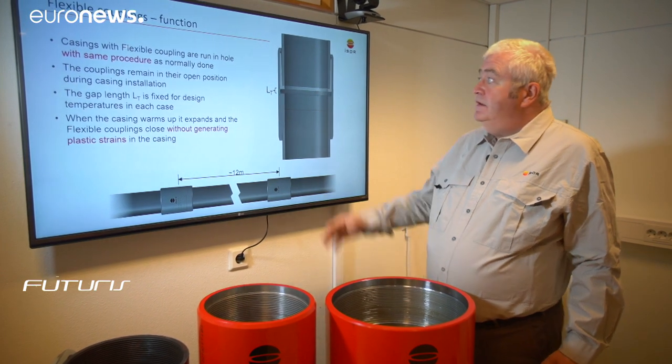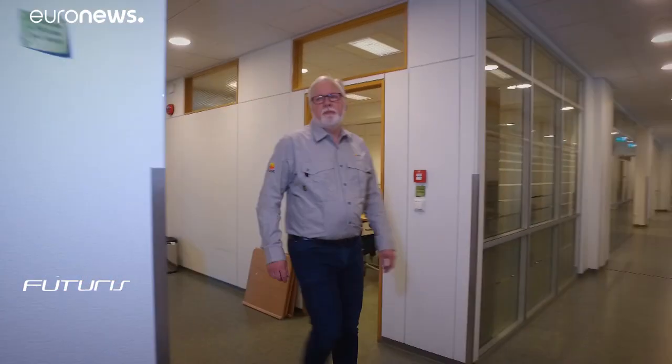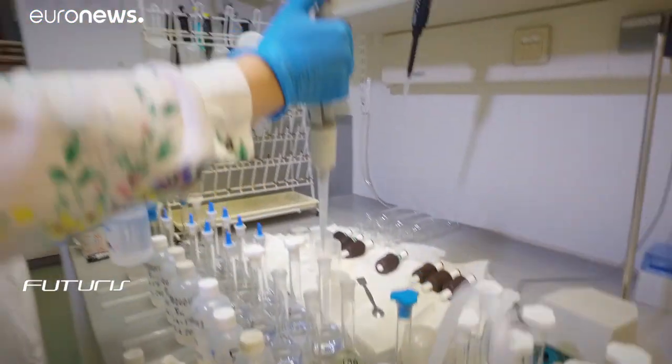And when we cool down the well again, we can actually allow it to open up again. Materials were carefully tested and verified to assess the likelihood of the long lifetime required for the newly developed design.